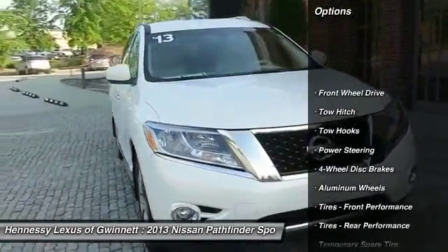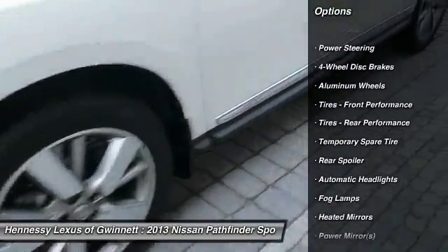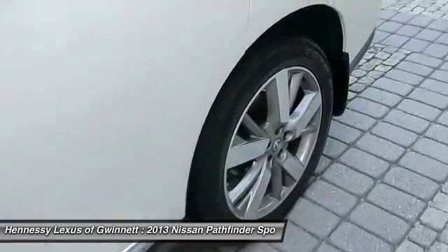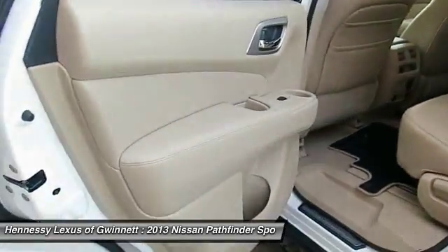remote engine start, steering wheel audio controls, power passenger seat, tow hitch, leather wrapped steering wheel, Bluetooth, adjustable steering wheel, power steering, cruise control.